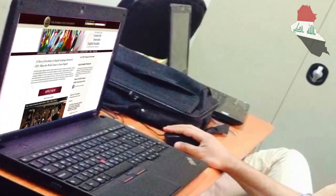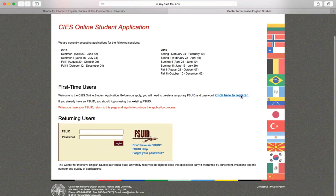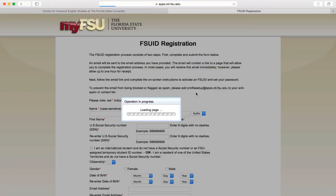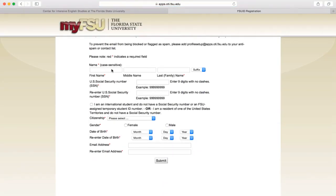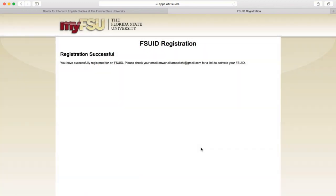Applying to the Center for Intensive English Studies at Florida State University, otherwise known as CIS at FSU, was easy through their website. The registration process is clear and simple — just follow the on-screen instructions and fill in all your information accurately. Make sure you check the 'I am an international student' checkbox unless you actually have a social security number. Once you have completed the form with your correct information, click Submit and then CIS will contact you via email to guide you through the rest of the registration process.